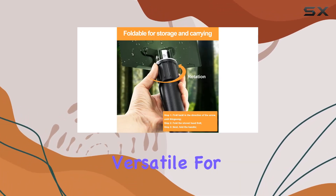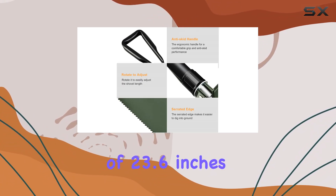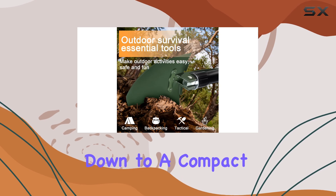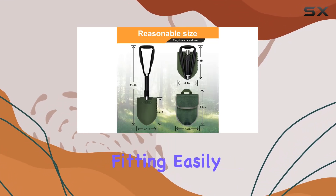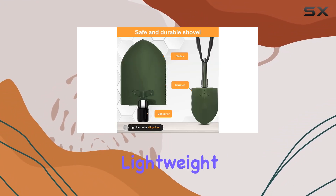Its full length of 23.6 inches extends to provide ample leverage, yet it folds down to a compact 11.8 by 7.3 inches, fitting easily into the included knapsack. Weighing approximately 3.4 pounds, it's lightweight enough to carry in your car, backpack, or toolbox without adding unnecessary bulk.